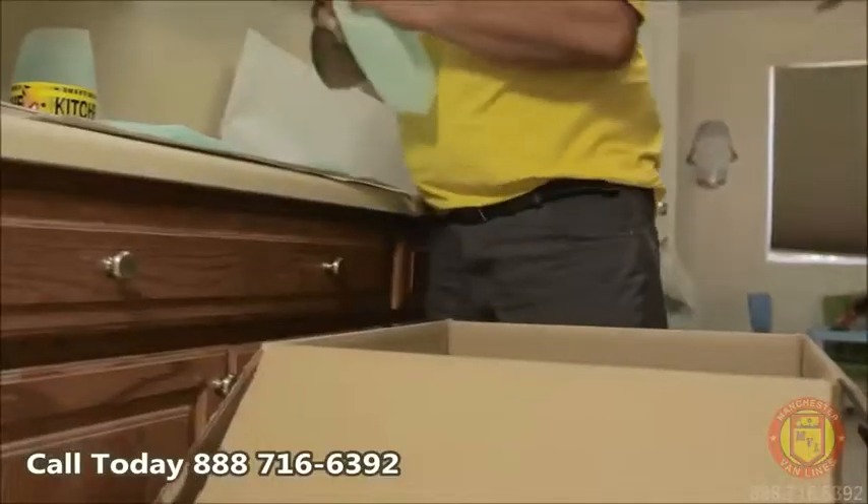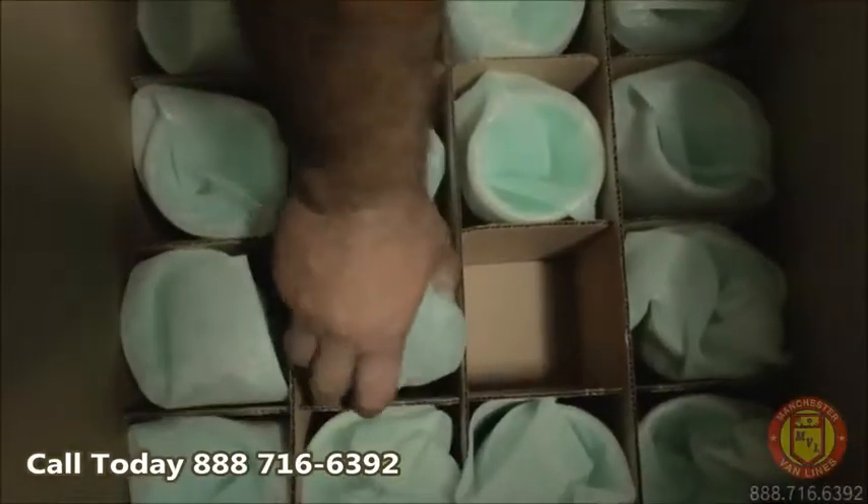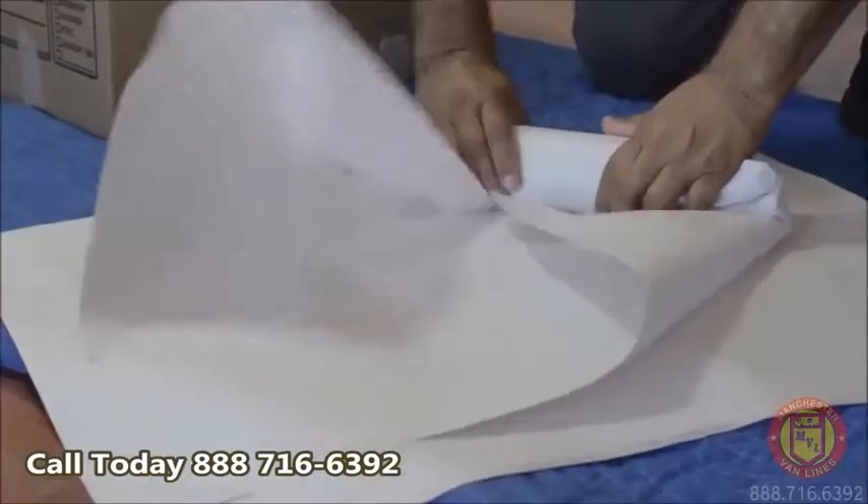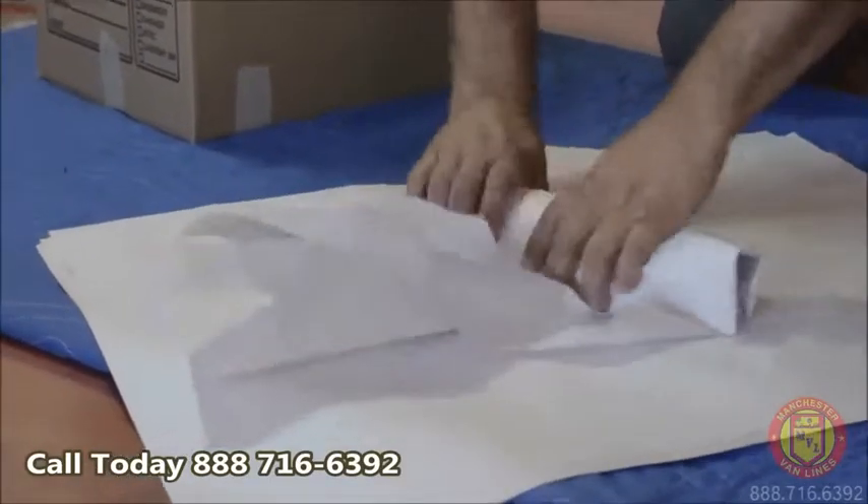At Manchester Van Lines, we make sure to carry partition boxes for maximum protection of every shipment, as well as specially designed premium packing materials.